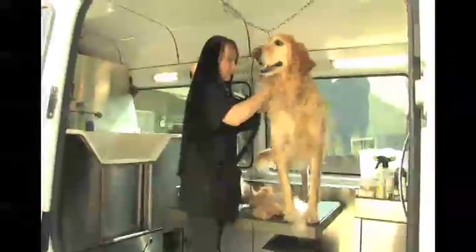I've been grooming for about eight years, two of which have been mobile, so I've worked in both the shops and in the mobile units. I can tell you that I much prefer working in the mobile units — there are a lot of benefits that are very different from the shops.